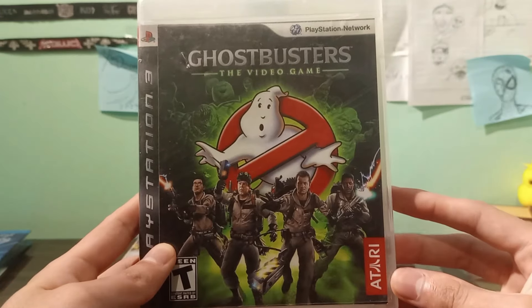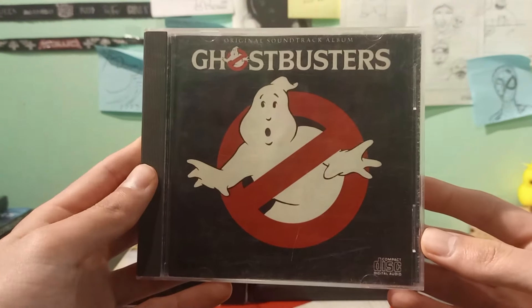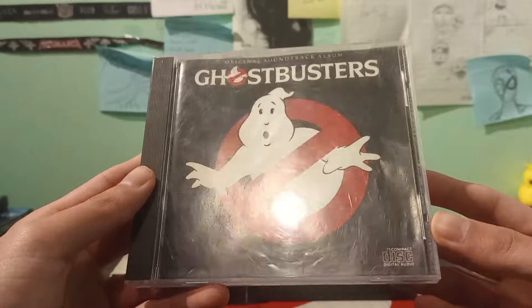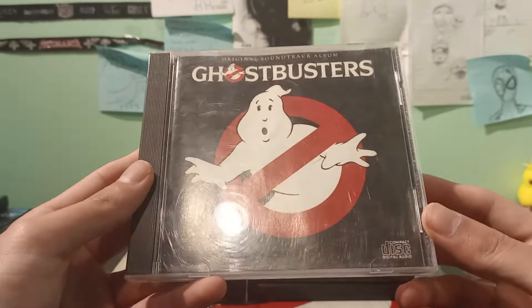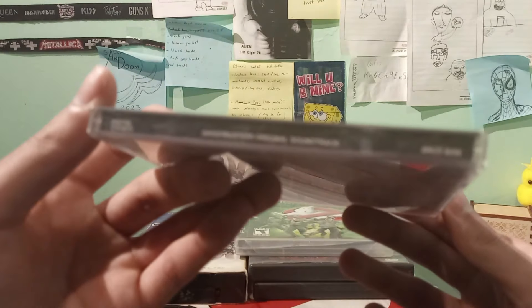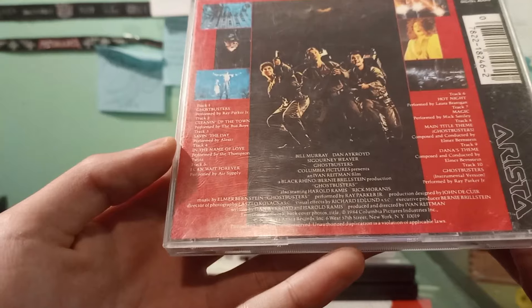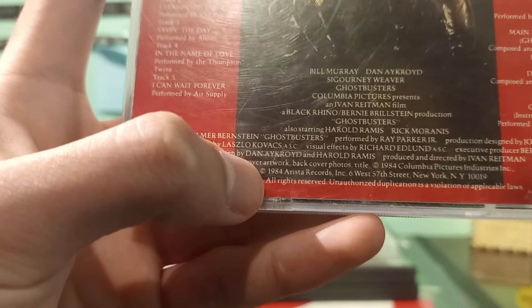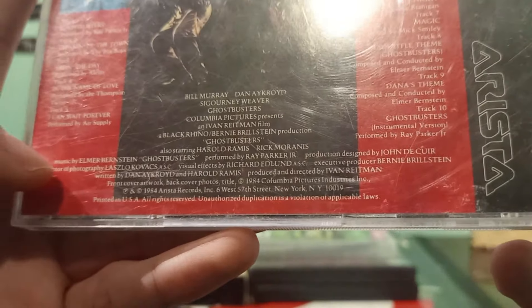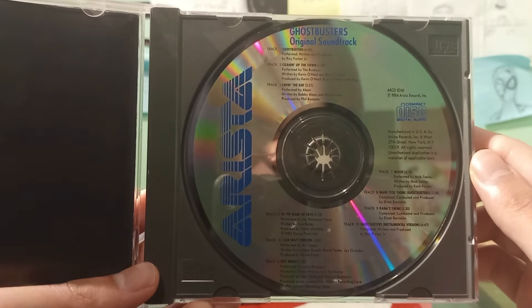I also have the Ghostbusters soundtrack, and it's a 1984 edition as well. An old man sold this to me over here in Mexico for a hundred pesos. He told me it's the actual original — it has the 1984 release date and no other date, so it's not a reprint. He was selling it for medical purposes, so I did feel pretty bad about that.